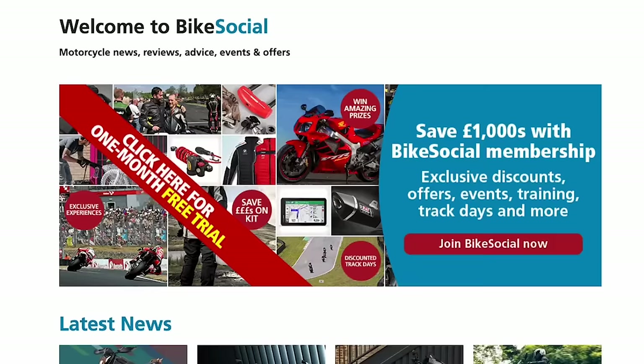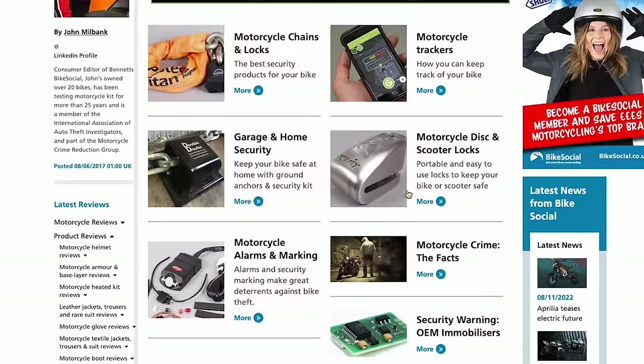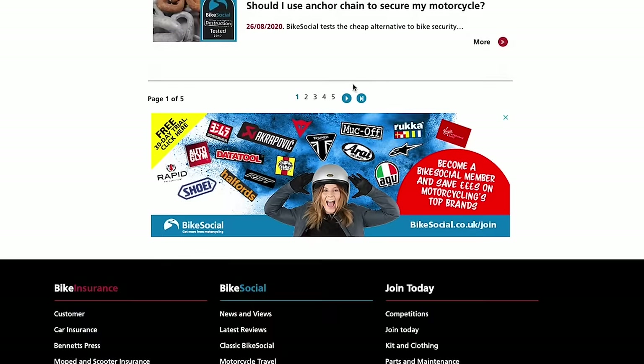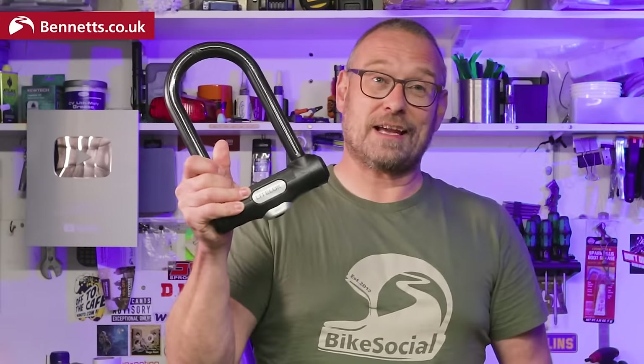The testing I do isn't about showboating — it's all about helping you compare all the locks I've tested, which you can find at bikesocial.co.uk in the product reviews section. So apart from the excellent Hiplock D1000 which I tested a few months ago, the LightLock X1 is the toughest portable lock I've ever tested — well, it was until I tested the LightLock X3.